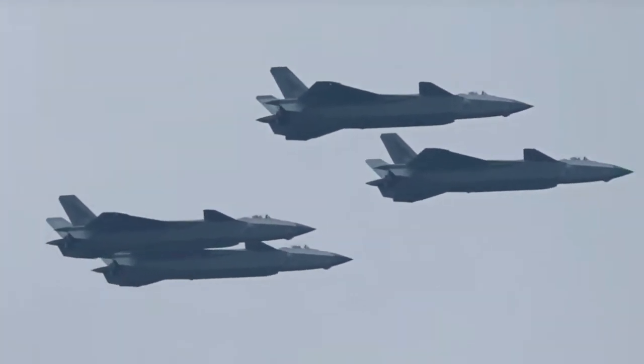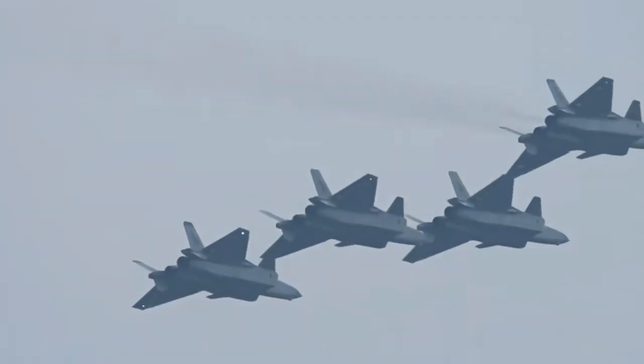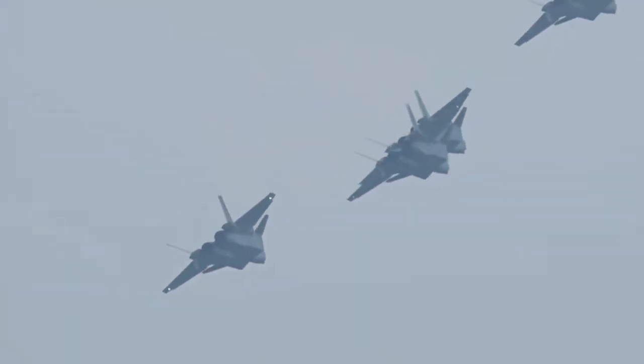China's J-20 stealth fighter jet has made a new breakthrough at the Zhuhai Airshow, with two of them landing on the site for the first time and four of them conducting a rehearsal flight in formation.